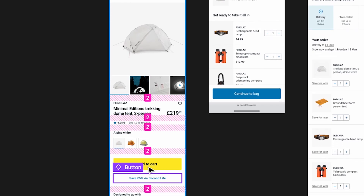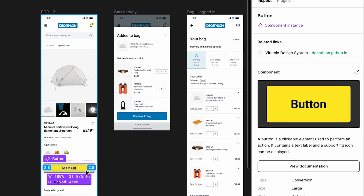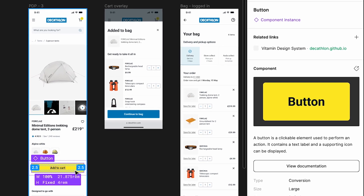Now today, I can just add some links, some clear documentation that are consistent in the whole design process for everyone. And that's really helpful.